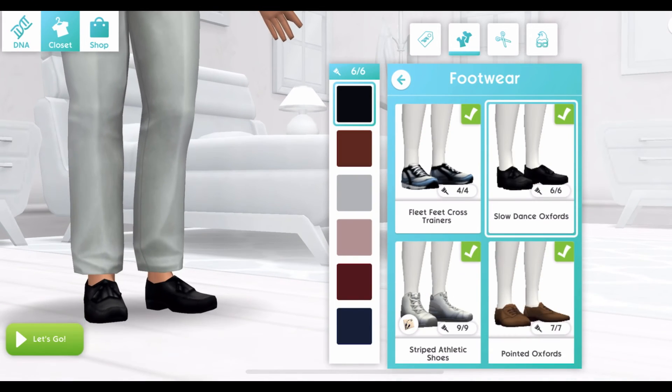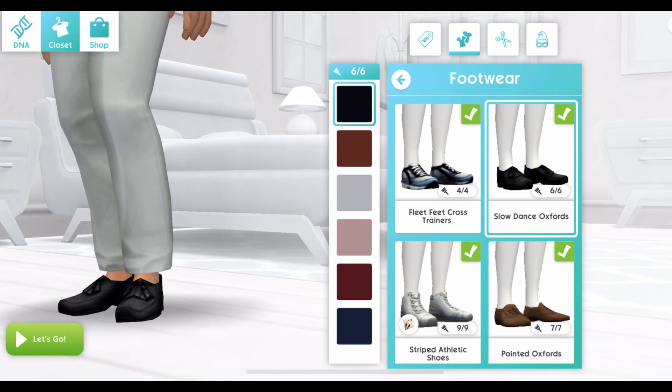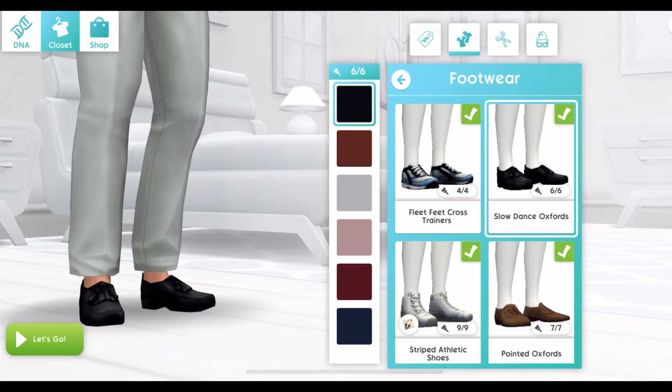And lastly, the new shoes for male sims, the Slow Dance Oxfords, which comes in six colors.